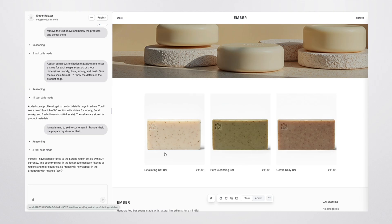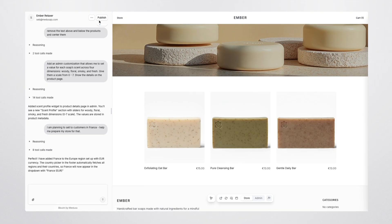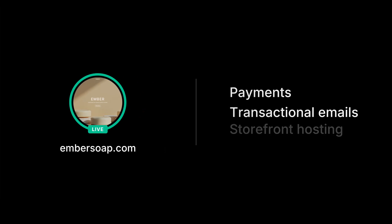When you're happy with your store and ready to start selling, you can simply hit publish which will take your store live. Bloom is deeply integrated with Medusa Cloud to deliver all the infrastructure you need to launch and scale. This includes payments, transactional emails, storefront hosting, and much more.